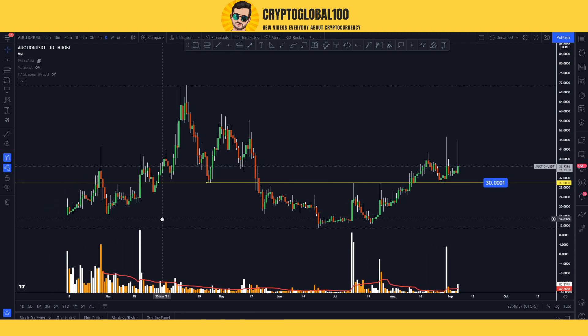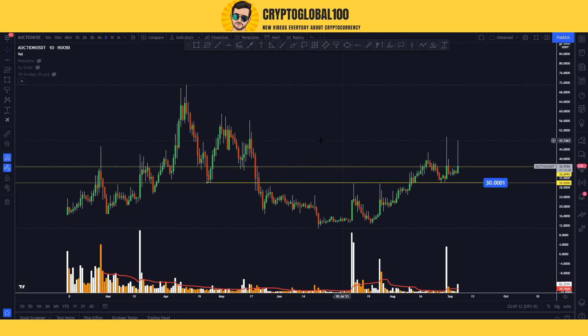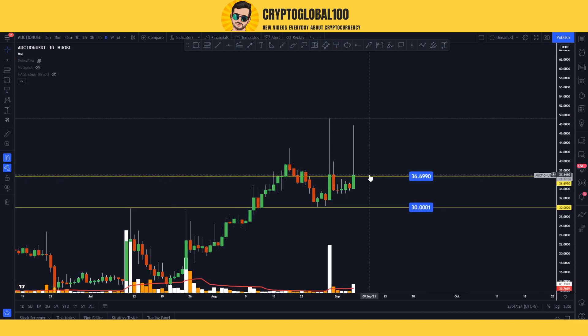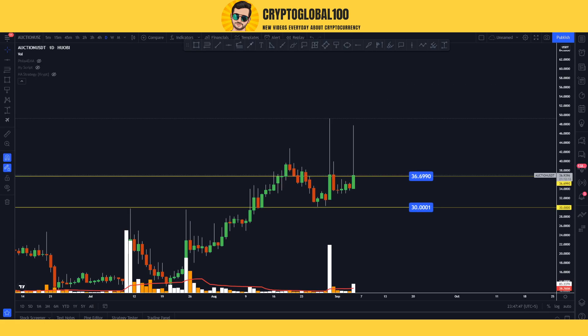Looking for the next swing high candle, you can see multiple rejections from this area, making it our next resistance level at $36.6. Right now the price is trying to break above the previous swing high, and it has formed a double top. Usually after a double top we see a strong move to the downside. Observing volume, the earlier large candle had strong volume but the current candle's volume is not as high, suggesting weakness.